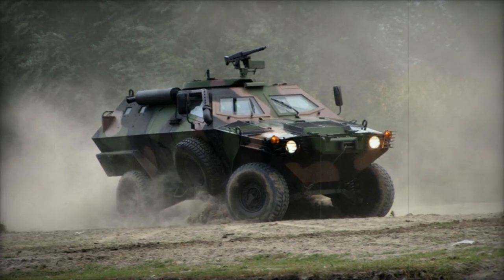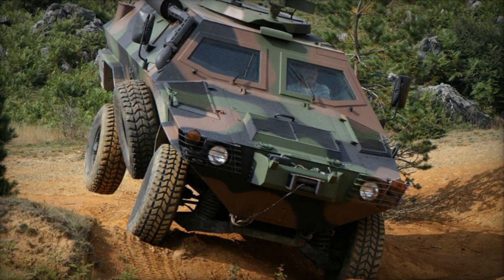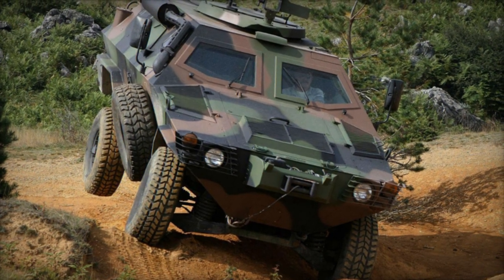Notably, the Cobra's relatively lightweight and compact profile render it transportable by aircraft or helicopters, further enhancing its versatility and deployment options.